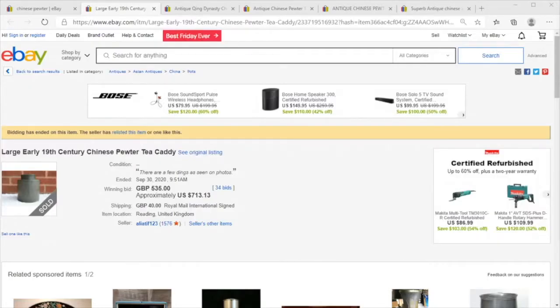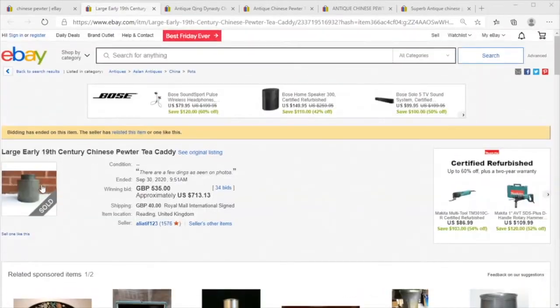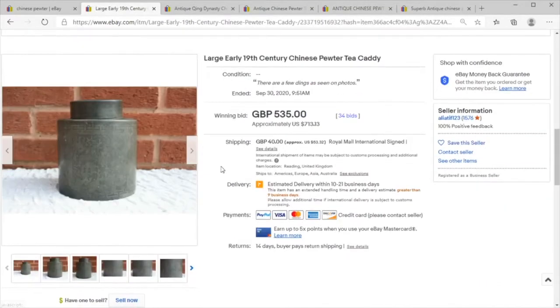We're going to take a quick look at some Chinese pewter items and know what you should be looking out for. Pewter is not a precious metal — it's not silver or gold.